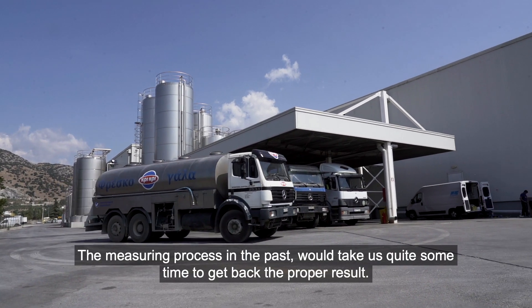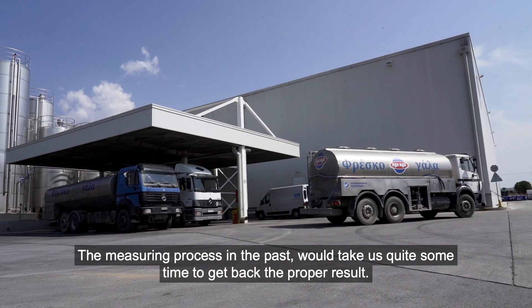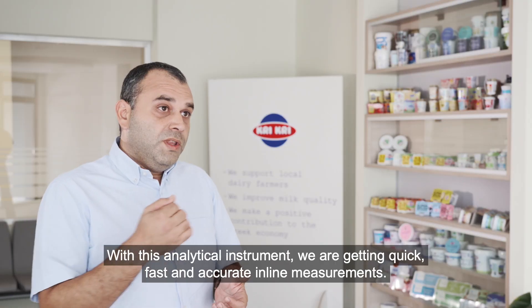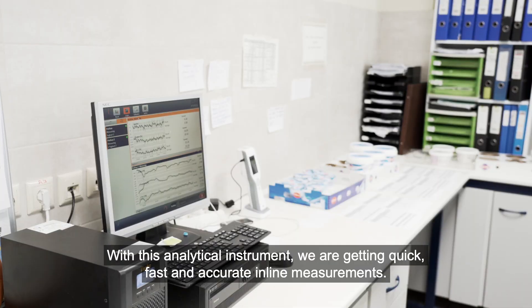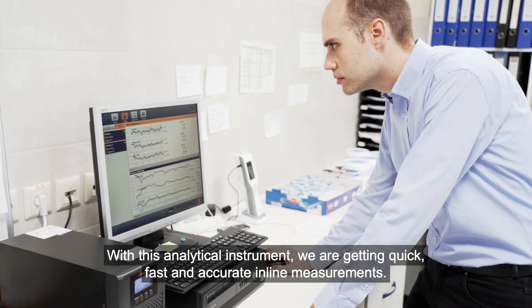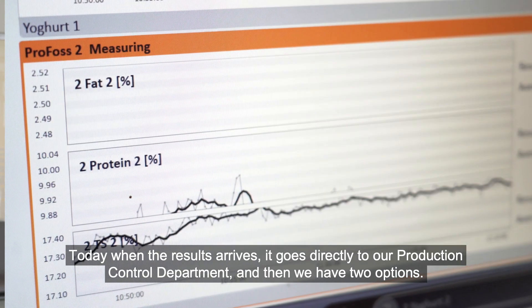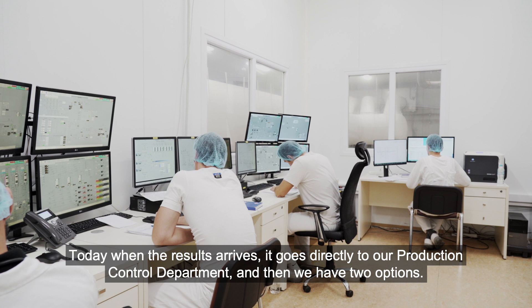The measuring process in the past would take quite some time to get back the proper results. With this analytical instrument, we are getting in-line measurements — quick, fast, accurate. These results are provided automatically to our production control department.